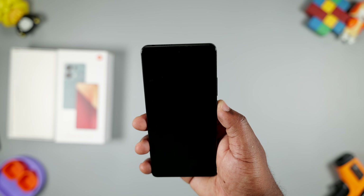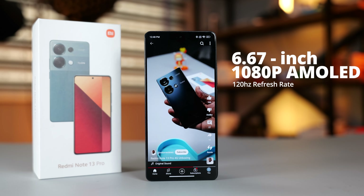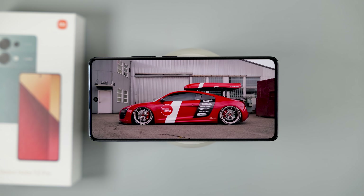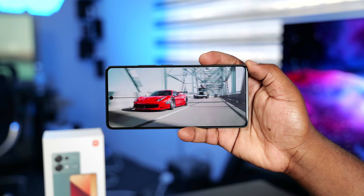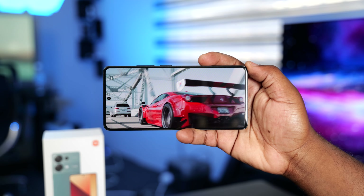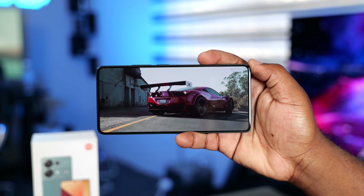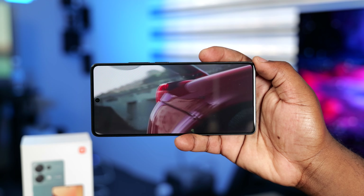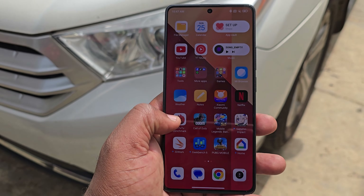It also has the less secure face unlock feature, and it's equally fast. It comes with a 6.67-inch 1080p AMOLED display with a refresh rate of 120Hz. It's a vibrant display — the colors look vivid and it's responsive. Watching content on it is a blast thanks to the slim bezels, the colorful display, and the dual stereo speakers. It doesn't support HDR, but the colors it shows are accurate, as it shows 100% of the DCI-P3 color gamut. It's sharp, shows 10-bit colors, and is probably the best display you can find on a smartphone at this price point. Under direct sunlight, you can still see the display — it can get as bright as 1,300 nits.